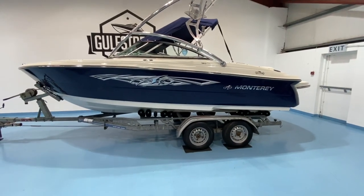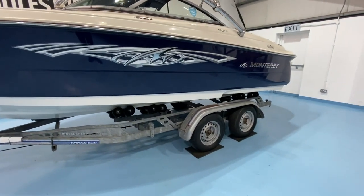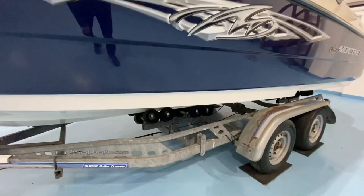The boat is being sold complete with this twin-axle independent suspension roller coaster trailer. It's a twin-wheel trailer, quite well balanced on the road, and a full roller coaster trailer as well, so it's very easily launched and recovered.